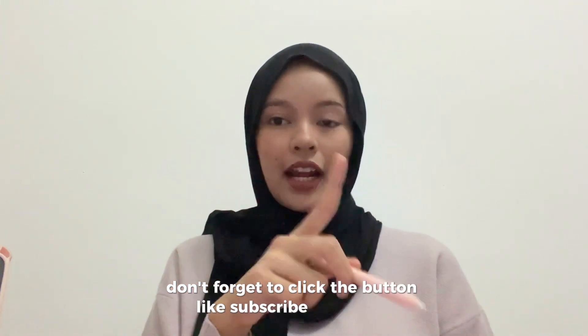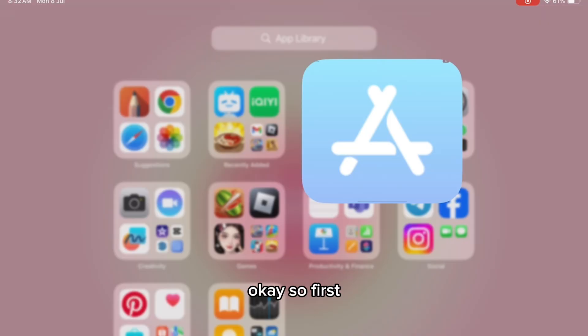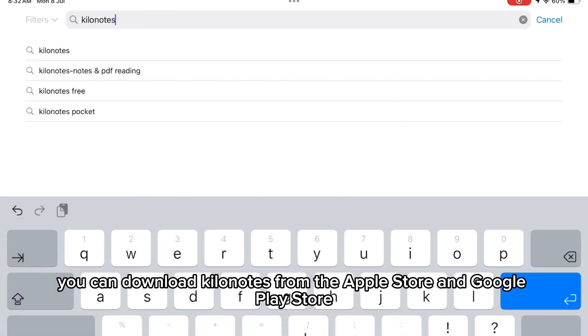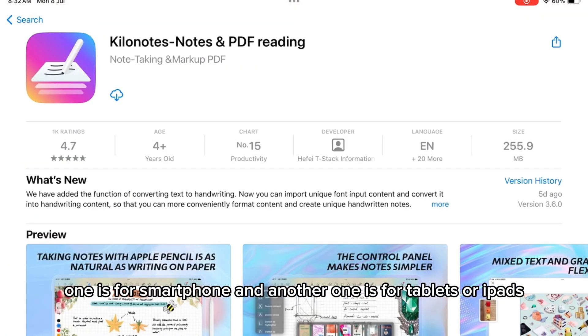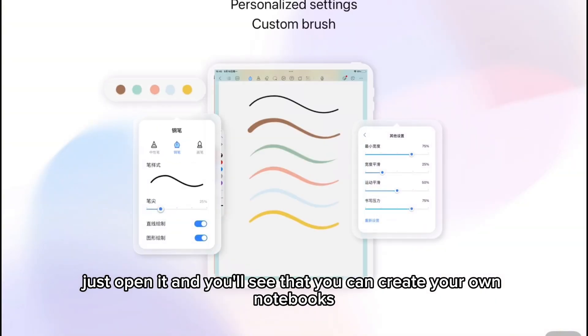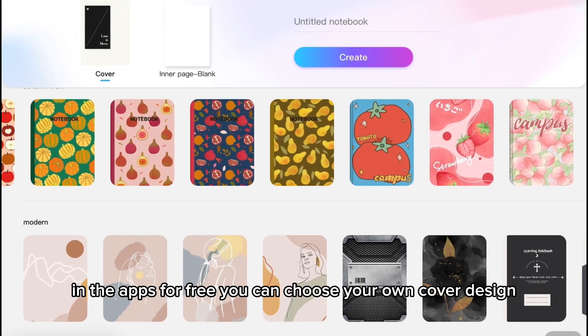First, you can download Kilo Notes from the Apple Store and Google Play Store. They offer two versions: one for smartphones and another one for tablets or iPad. After you download the app, just open it and you'll see that you can create your own notebooks in the app.